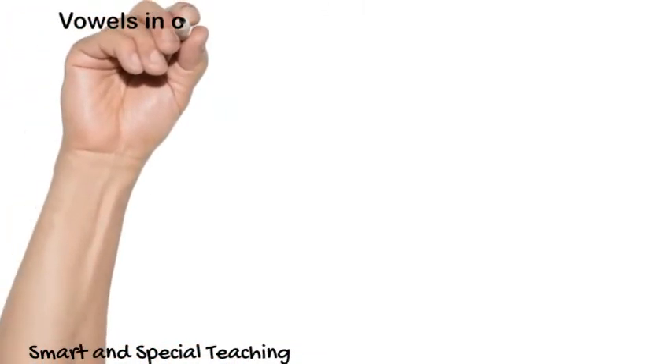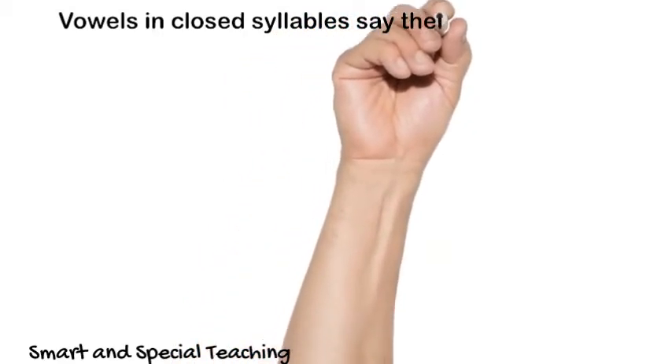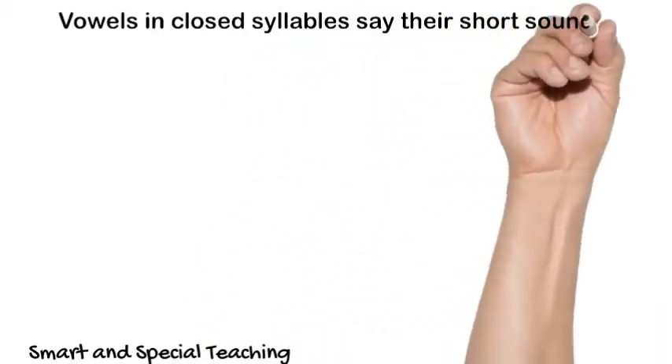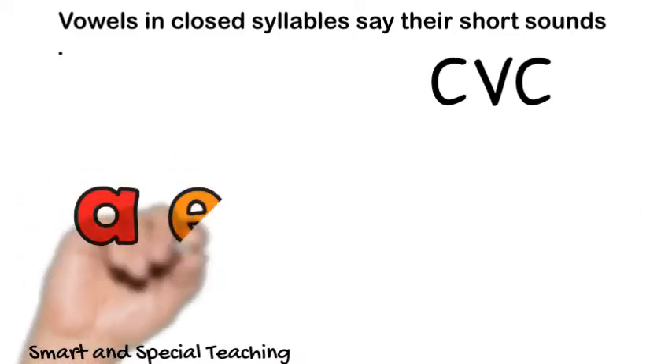In our last lessons, we talked about open and closed syllables. A closed syllable ends with a consonant. When a syllable ends with a consonant, the vowels say their short sounds.